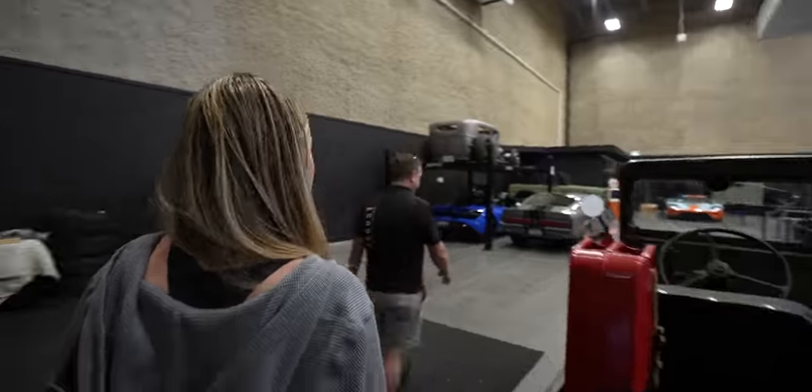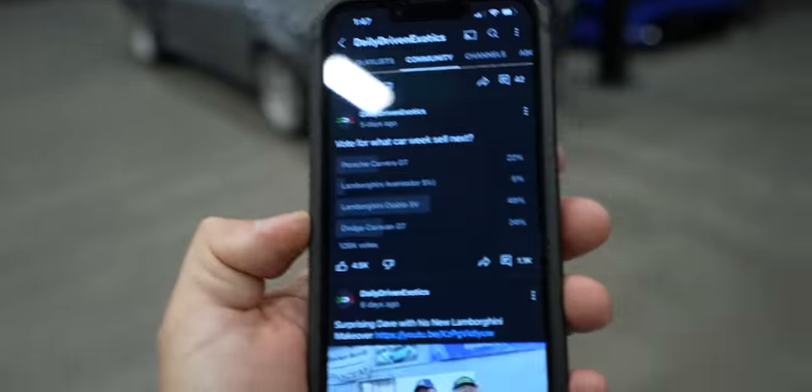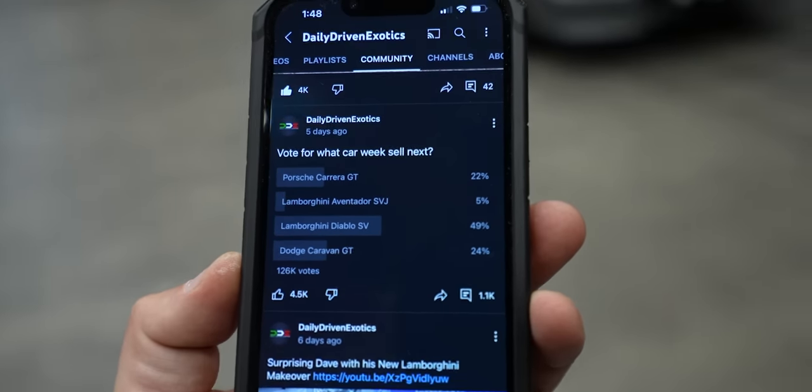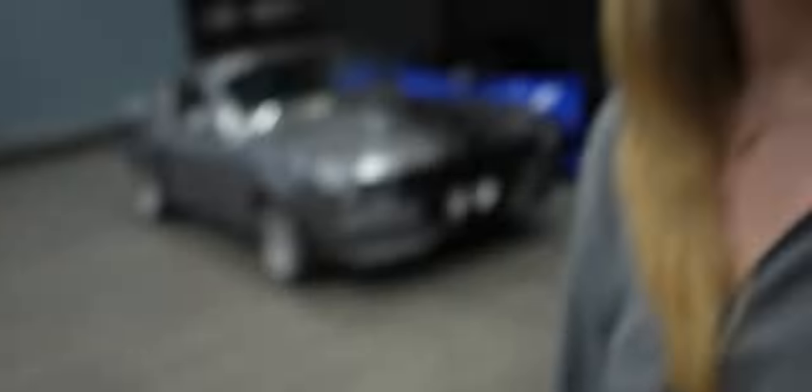So we now need to discuss some other cars that should come to the channel. If we're getting rid of the Diablo, we already know the Viper's going. I think the CGT might be on the chopping block — I have a hard time letting that car go. But in the meantime we can still get some other cars. You're just getting rid of all the good ones. The other car that's on the chopping block — vote for what car we sell next. The caravan was just a joke. They love the SVJ. Diablo SV, 49% gone. Career GT is next on the chopping block out of all the vehicles.